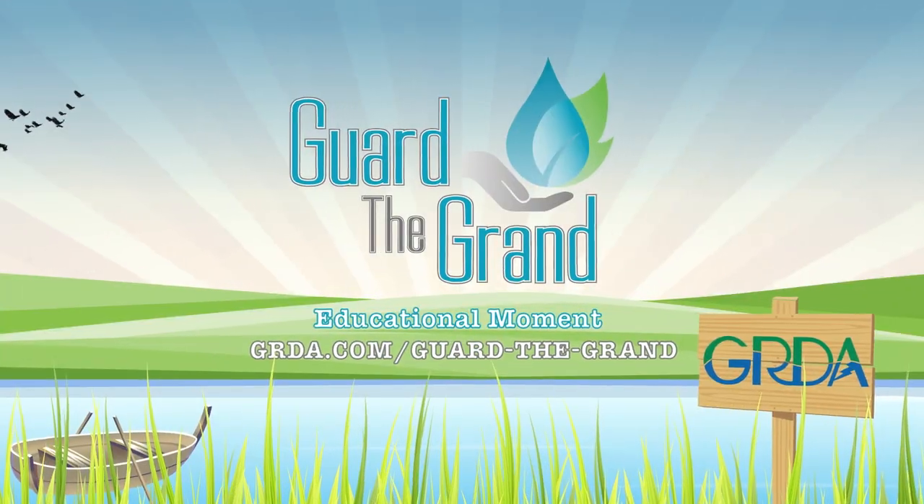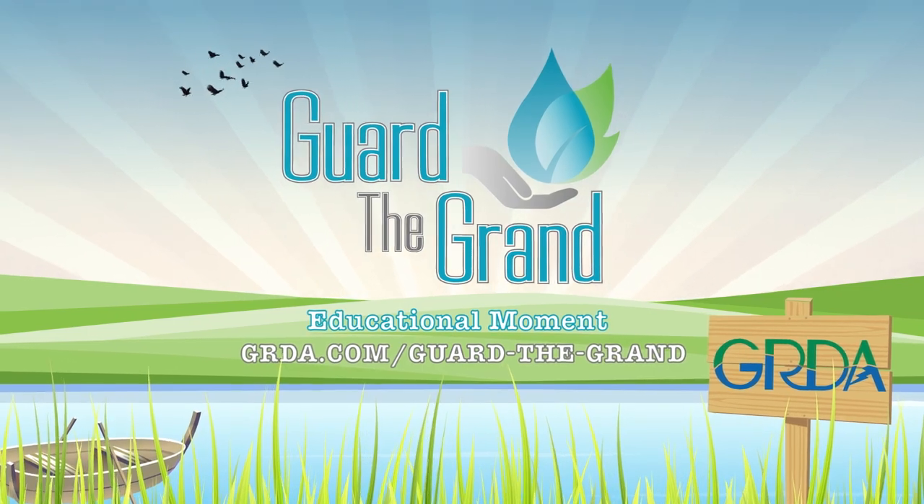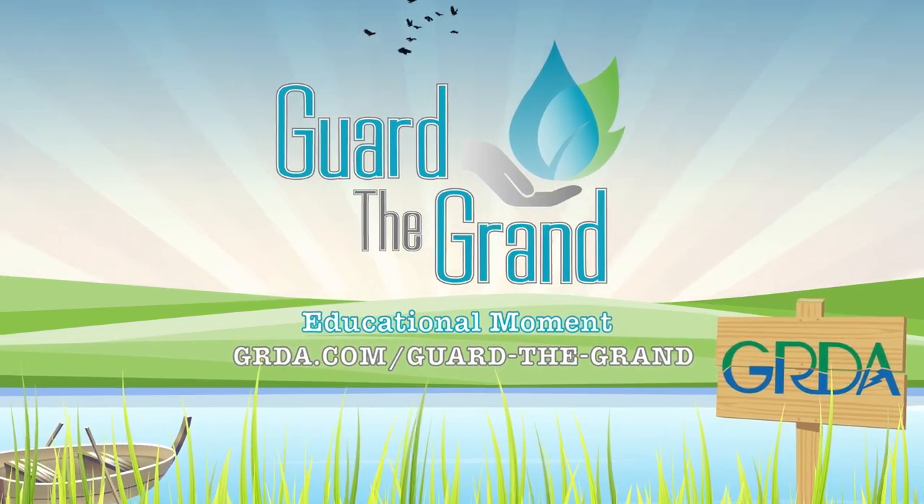Let's remember kids, water is a shared resource that connects all of us. If we take care of our water, it will take care of us. For more information about Guard the Grand, go to grda.com/guard-the-grand.